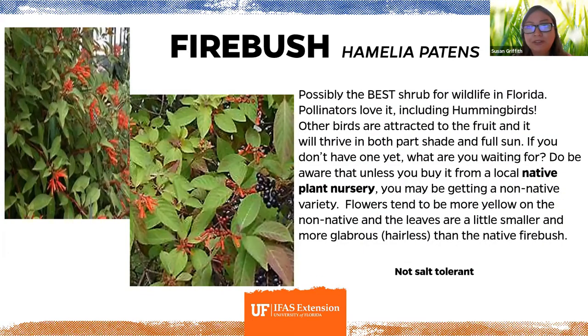More detail about firebush, Hamelia patens: it is one of the best shrubs for supporting wildlife. Pollinators and hummingbirds love it. It can be in full sun but tends to look better in part shade. You can get it from your local native plant nursery. There are non-native varieties from Africa — avoid those. The native variety has more pronounced hairs and slightly smaller leaves. Shop at a native plant nursery and you won't have to worry about that.